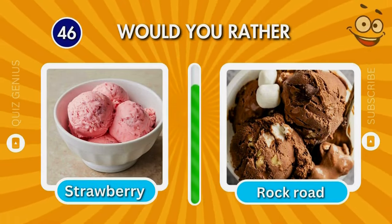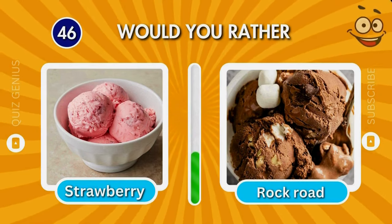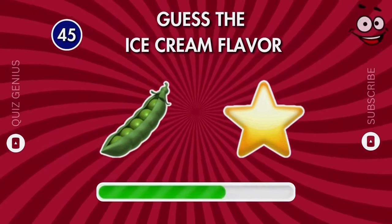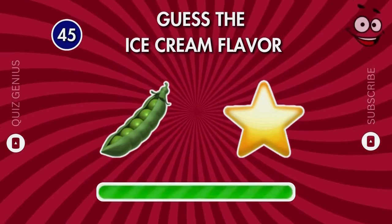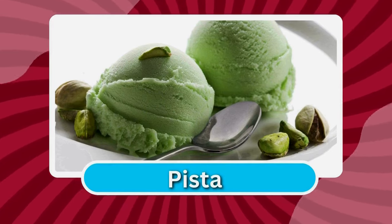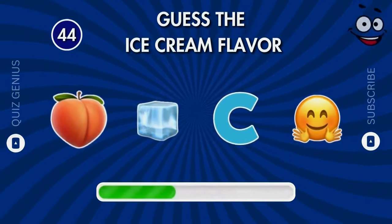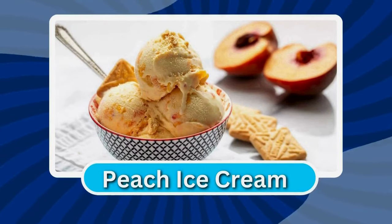The right answer is pistachio. Do you recognize this flavor? The right answer is peach ice cream.